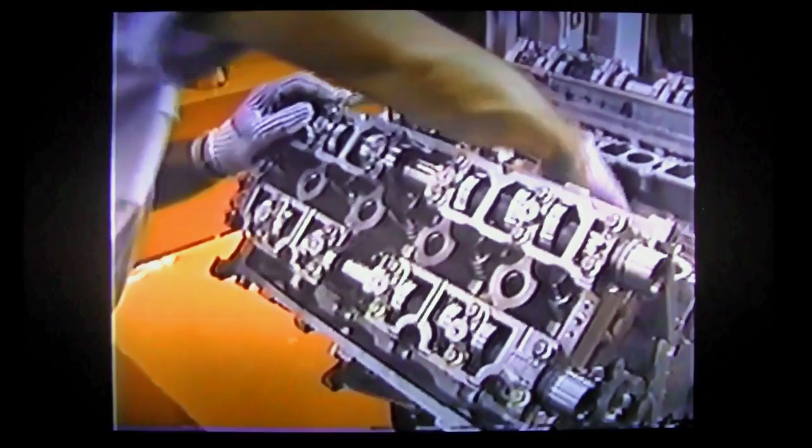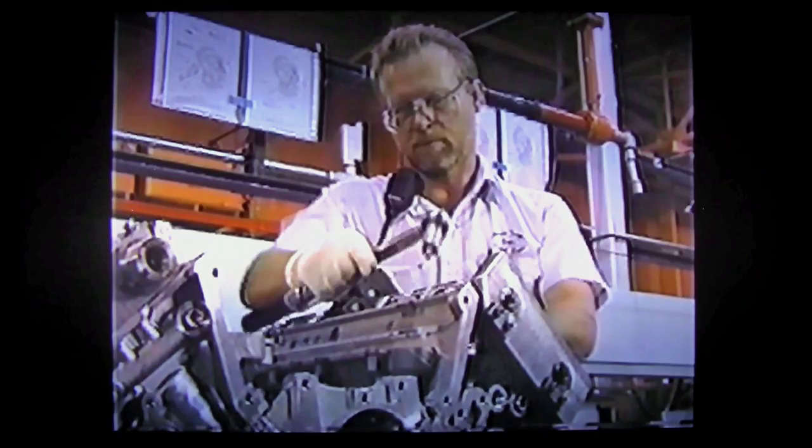Our employees go through a process where they are screened, where they are interviewed, and they understand what the expectations are up front for coming on this line. All our operators work in teams of two. A team of two operators will build an engine from start to finish to make sure that everything that goes into that engine, they did themselves.